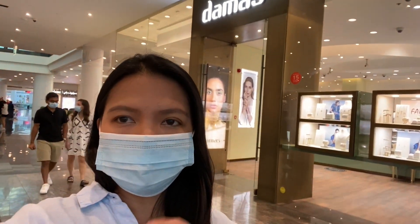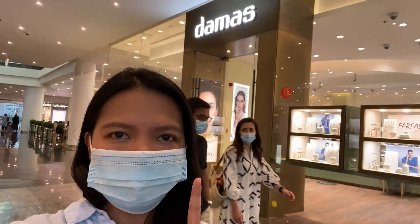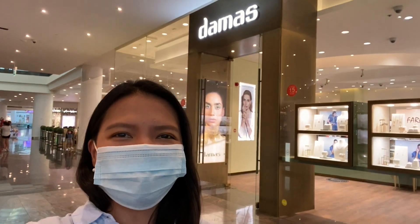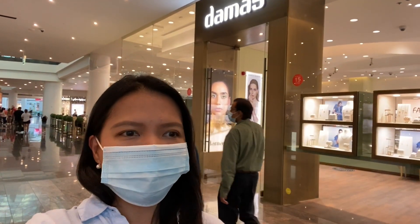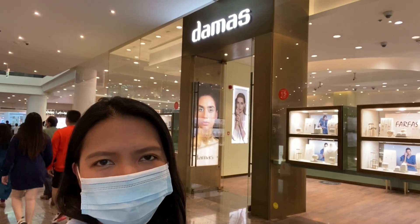Hi guys! Let me give you a very quick tour inside Damas. It's one of the famous jewelry stores here in Haiti. Just a very short vlog about me doing some window shopping for a nice solitaire ring. I'm also going to check maybe if I like something from the discounted items.